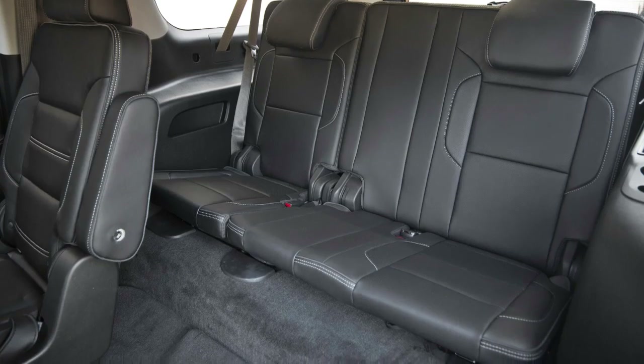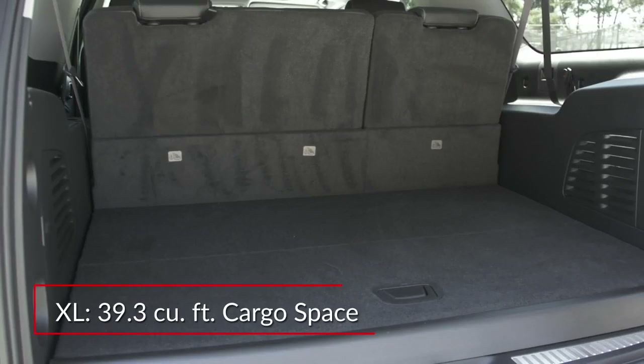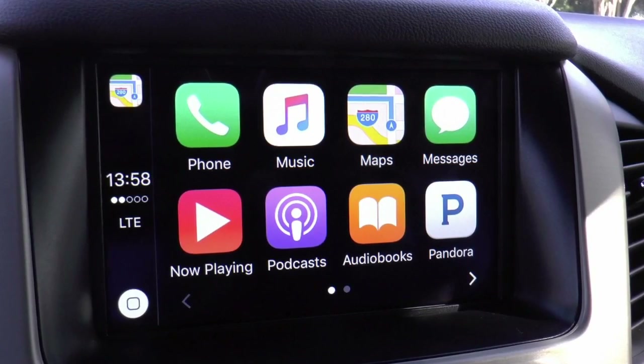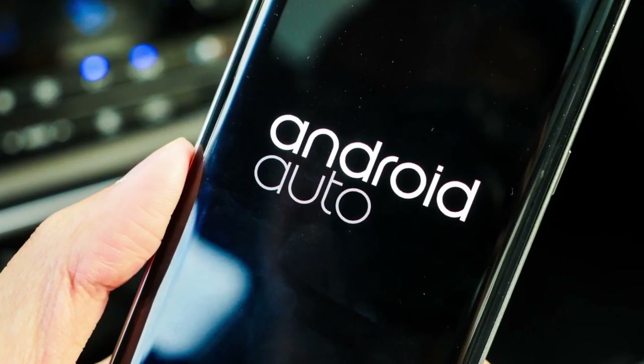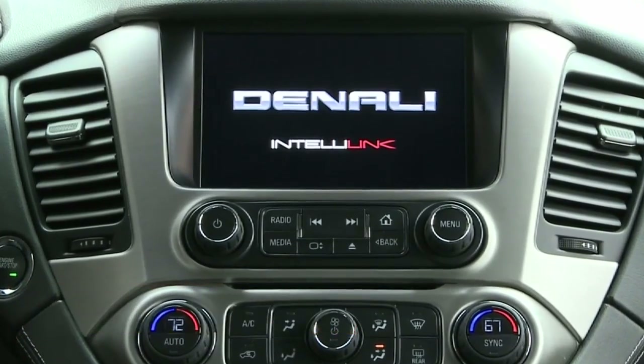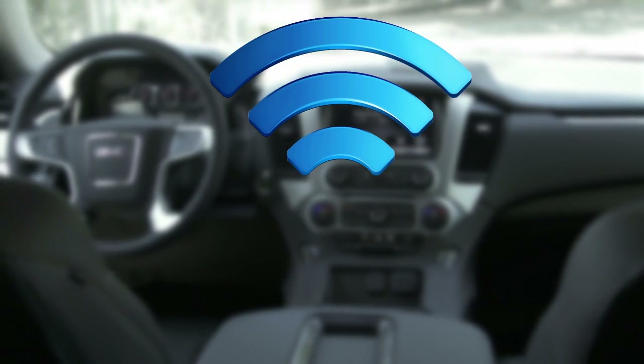The extended length of the XL translates into lots more legroom for third-row passengers and more cargo space behind the third row. Advanced smartphone integration comes by way of Apple CarPlay and Android Auto technologies incorporated in the standard 8-inch touchscreen infotainment system, while an OnStar 4G LTE network provides an onboard Wi-Fi hotspot.